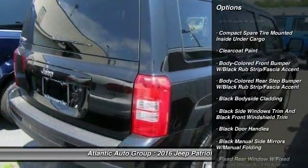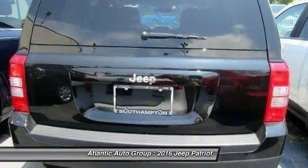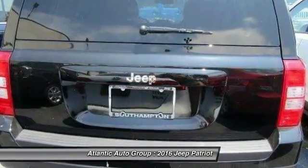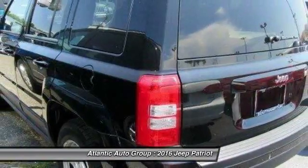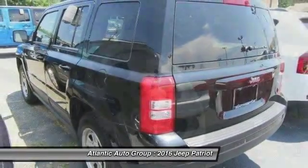Here are some of this vehicle's great options: front wheel drive, fog lights, Sirius satellite radio, outside temperature gauge, tilt steering wheel, tinted glass, black door handles, and low tire pressure warning.